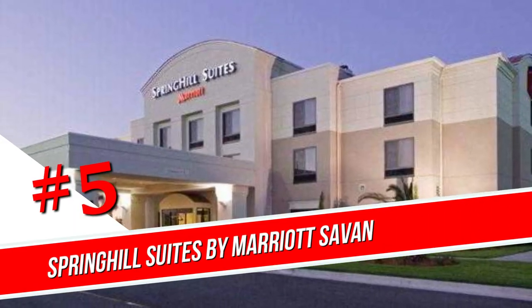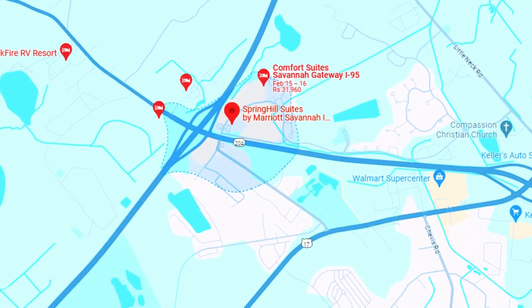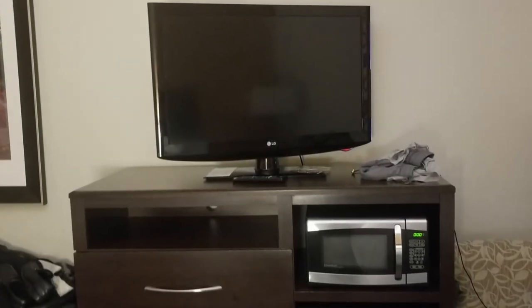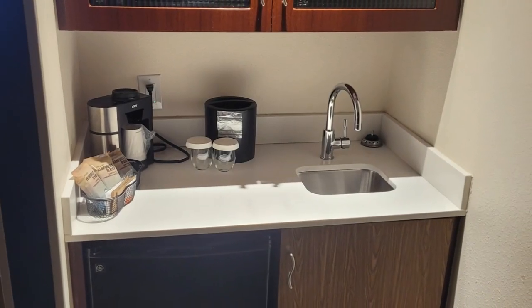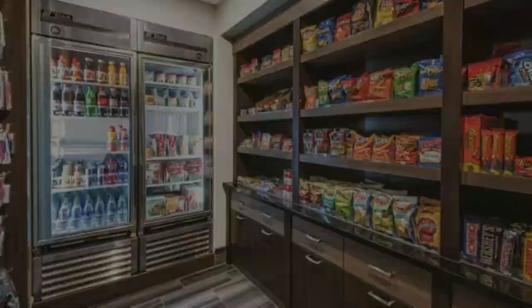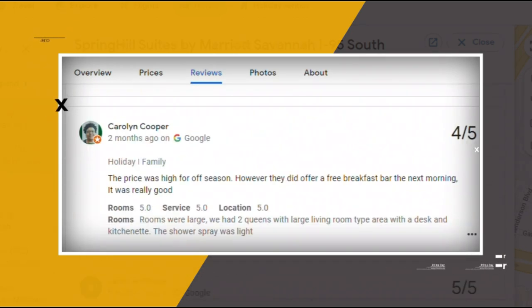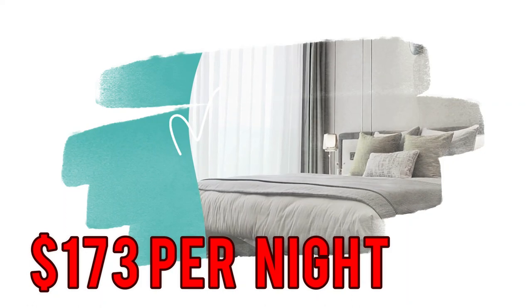Number 5. Spring Hill Suites by Marriott Savannah I-95 South. Set just off Interstate 95, this informal all-suite hotel is also 9 miles from Savannah Quarters Country Club. Modern suites feature free Wi-Fi and flat-screen TVs. They also have desks with ergonomic chairs and separate living areas with pull-out sofas. Kitchenettes provide coffee makers, mini-fridges, and microwaves. Freebies include a hot buffet breakfast and parking. There's also an indoor pool, a hot tub, and a fitness center, in addition to a business center, a meeting room, a convenience store, and laundry facilities. Google reviews show a 4.0 rating based on 1,126 reviews, featuring numerous positive comments from satisfied customers. You can book a room for as low as $173 per night.